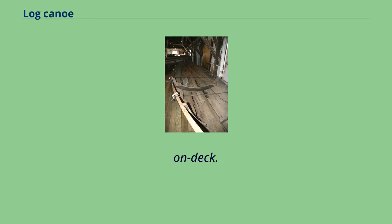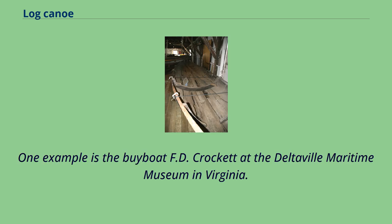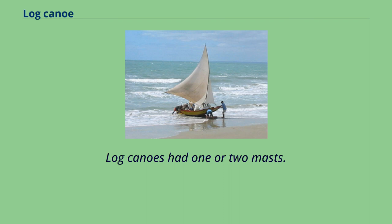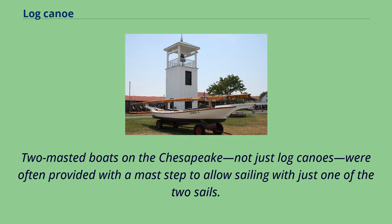On deck. One example is the by-boat F.D. Crockett at the Deltaville Maritime Museum in Virginia. Rigging varied considerably. Log canoes had one or two masts. Two-masted boats on the Chesapeake, not just log canoes, were often provided with a mast step to allow sailing with just one of the two sails.